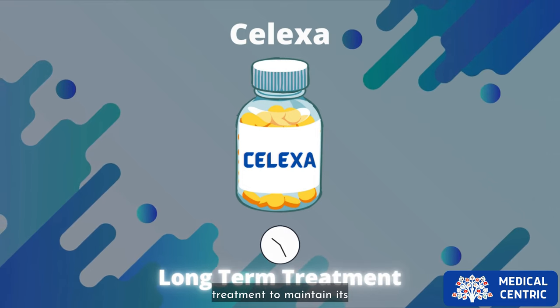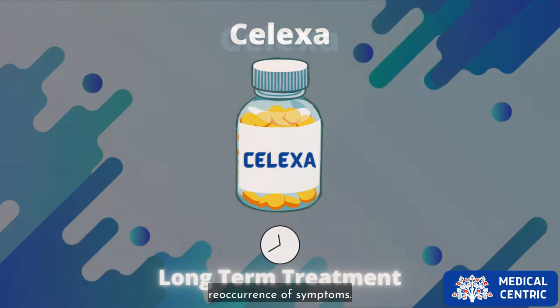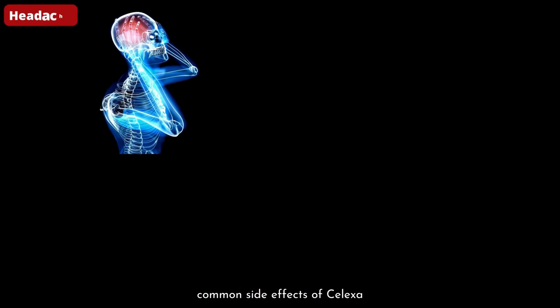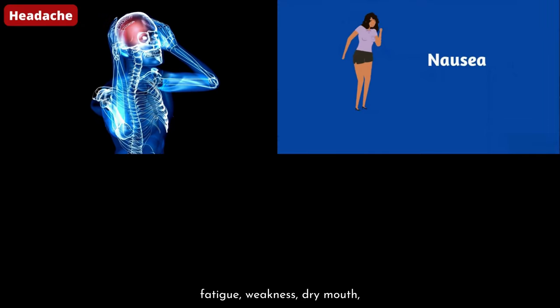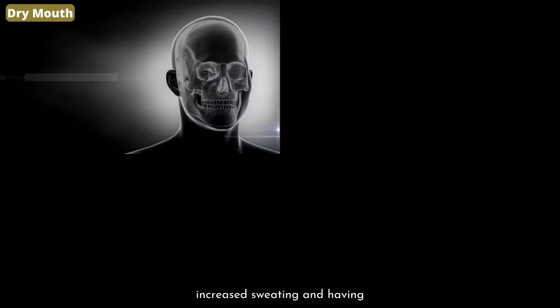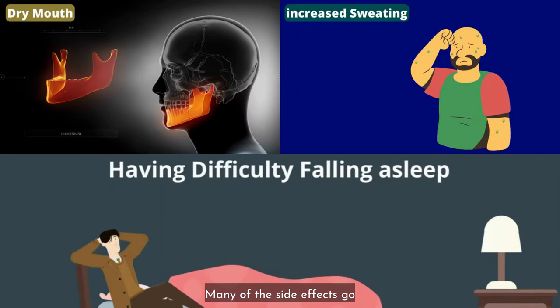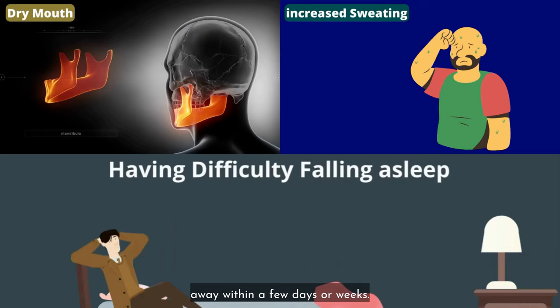Celexa is a long-term treatment to maintain its effects and prevent reoccurrence of symptoms. Common side effects of Celexa include headache, nausea, fatigue, weakness, dry mouth, increased sweating, and difficulty falling asleep. Many of these side effects go away within a few days or weeks.